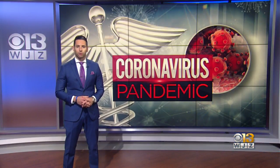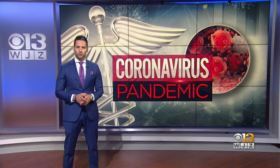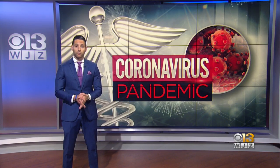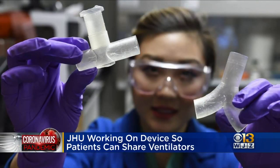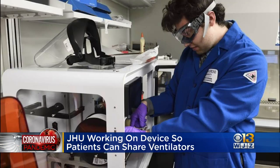Engineers at Johns Hopkins University are working on a 3D-printed device that can allow a single ventilator to treat multiple patients. Their efforts come amid the urgent need for more ventilators. Some medical professionals have expressed concerns about sharing the devices, such as spreading germs and patients not receiving enough oxygen.